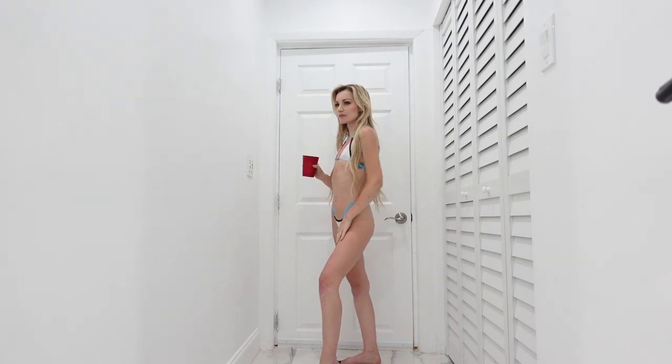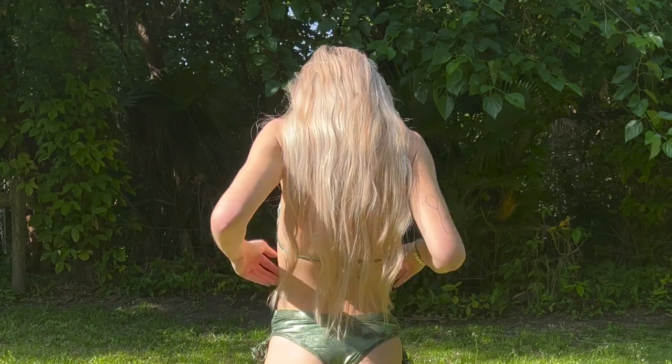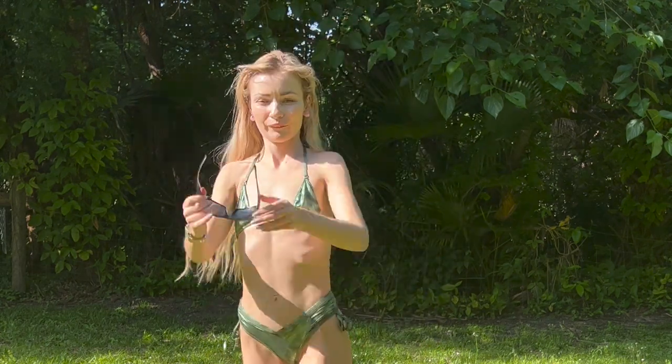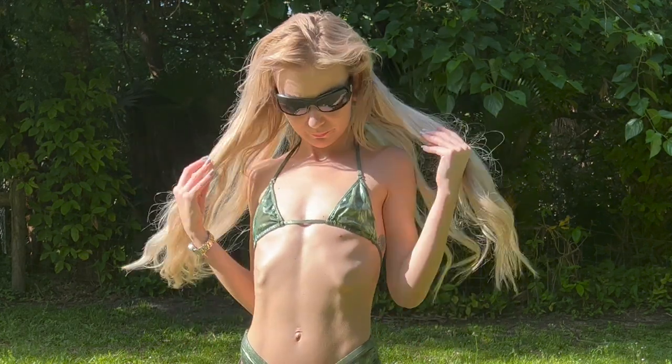I literally just feel my most comfortable in a micro bikini, I swear. It's crazy. I'm really curious — which one out of the three that I have is your favorite? This one? The green one? Or the navy one that's more of a monokini? Comment and let me know, I have to find out.